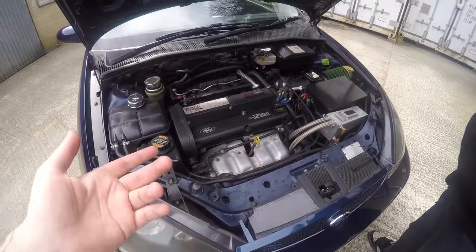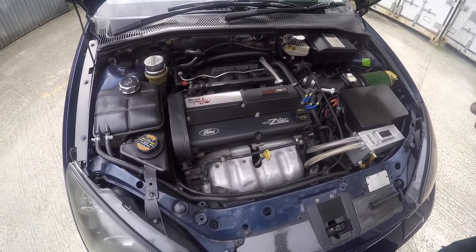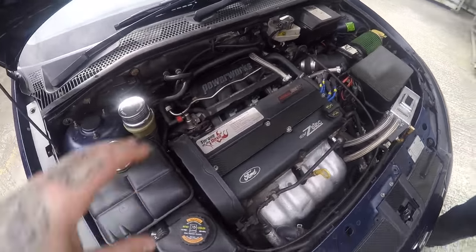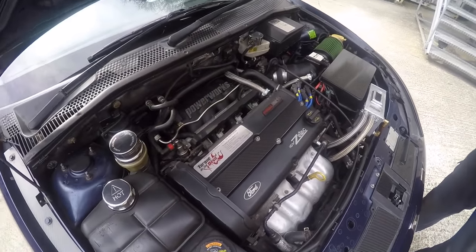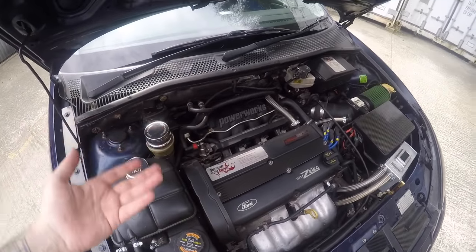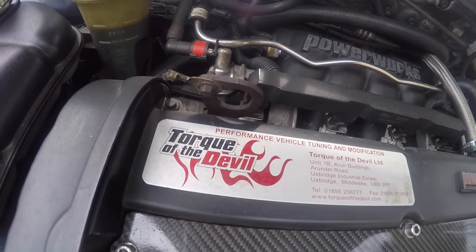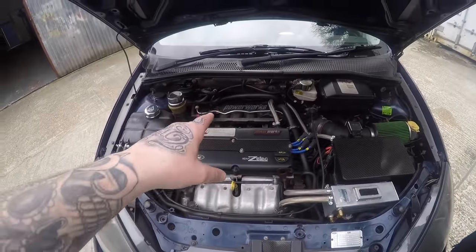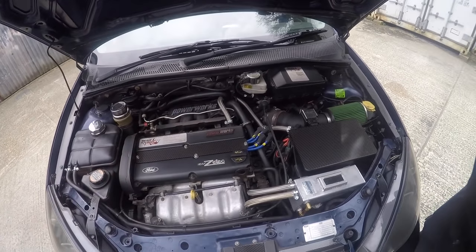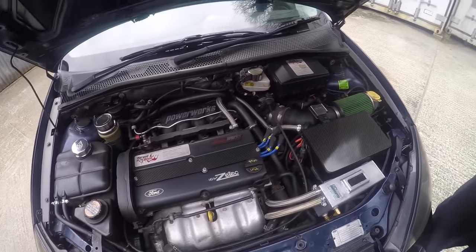It's rare to pop the bonnet on a Focus and see this sort of engine. Unless you knew what Powerworks was, or saw the supercharged badge, you'd probably still think it was just a fancy engine - because it's not a big supercharger just parading itself on top, it's really intricate so it looks like it should be there. There are plaques on the engine from when Powerworks were actually going. Since they've gone bust, getting parts is a little bit custom - you've got to find someone who's got one spare. You've really got to know what you're doing.